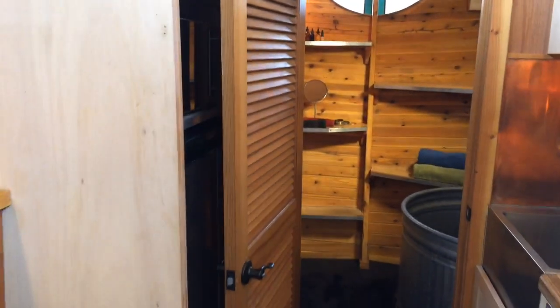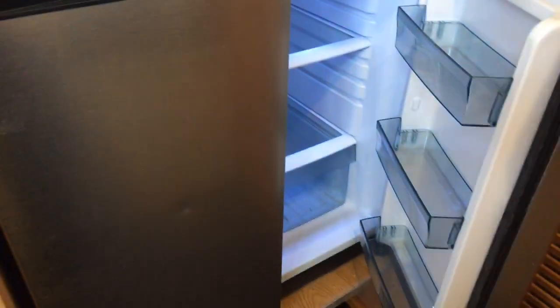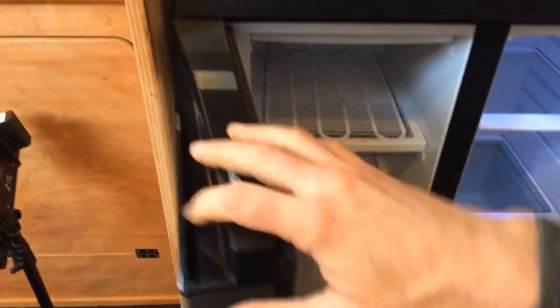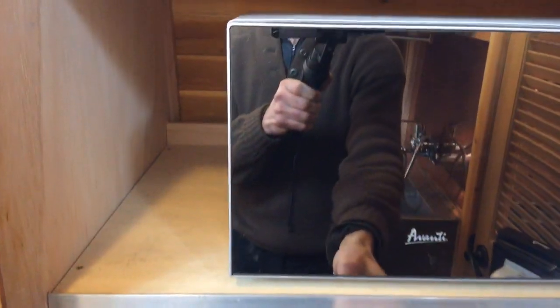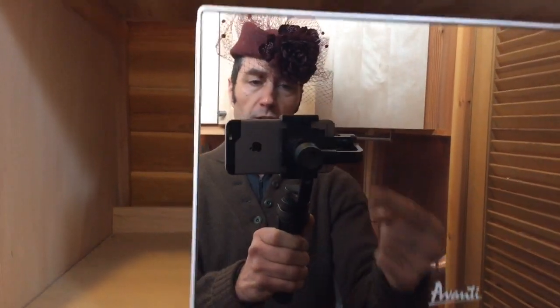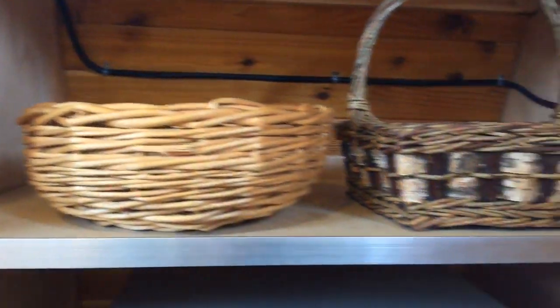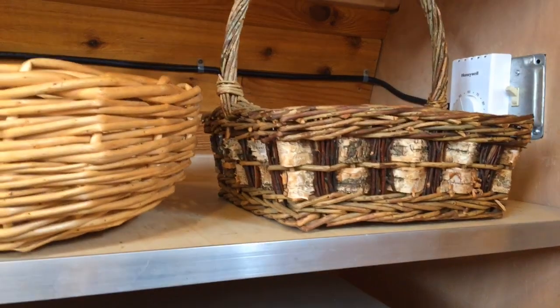Right behind the kitchen proper there is the refrigerator, right behind this when you close the bathroom door. This house has a two-door side-by-side refrigerator with a freezer on one side, and there's a little microwave that looks like a mirror on the front. There's a thermostat up there to control the heaters.